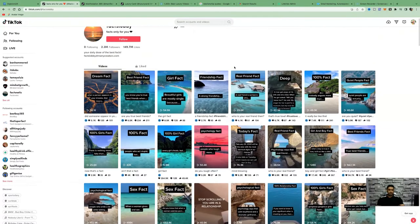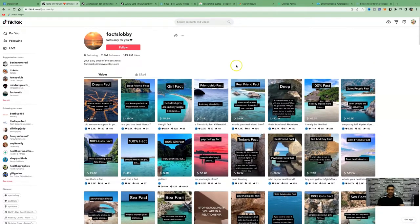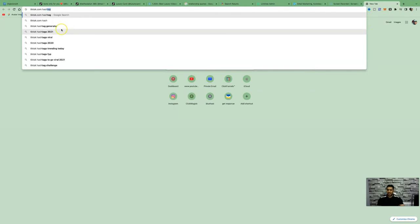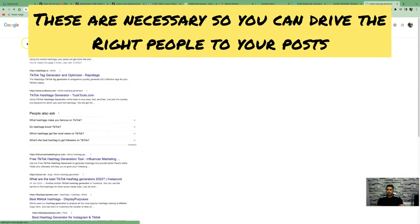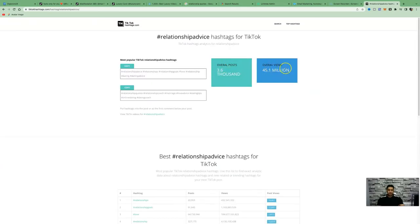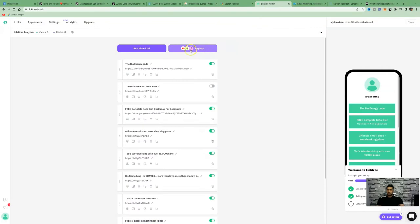All this takes is building up the account, posting two to three times a day or as many times as you can throughout the day to build your profile as quickly as possible. For hashtags, come over to a TikTok hashtag generator. If you're promoting something in the relationship niche, type in 'relationship quotes' or 'relationship advice.' It will show overall views — 45 million views, 3,600 overall posts — and you can use those hashtags to start driving traffic to your profile.